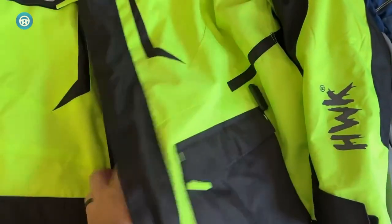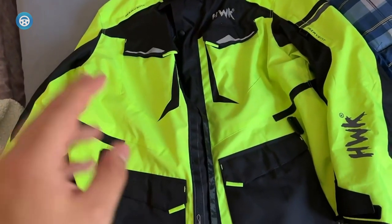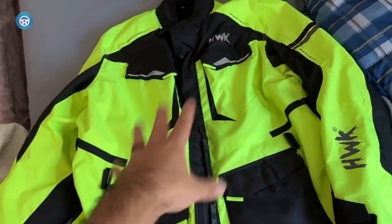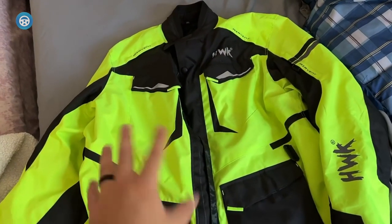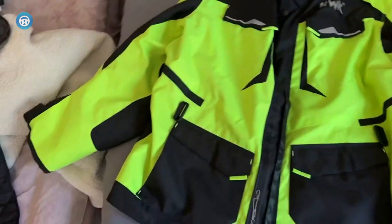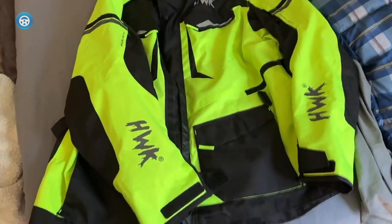Customers report that the wind protection works great and that, with proper layering underneath, this jacket does well in freezing temps. The fit is true to size with enough room to layer underneath, so buy your normal size. Reflective details keep you visible at night and there are brighter color options in this model for higher visibility.